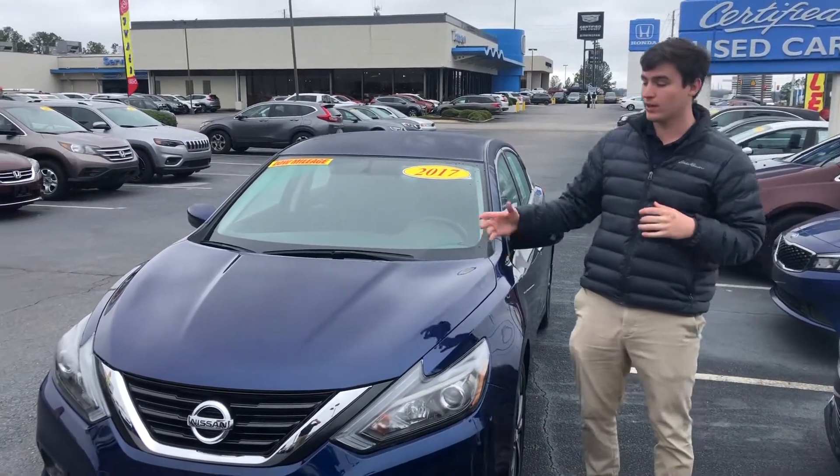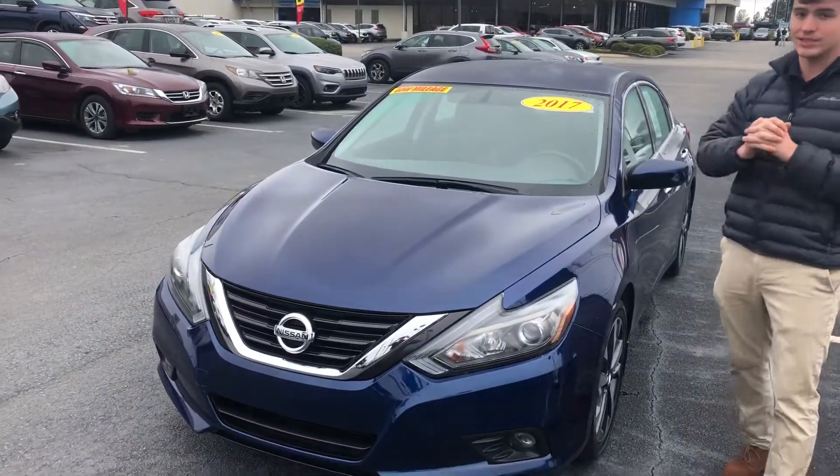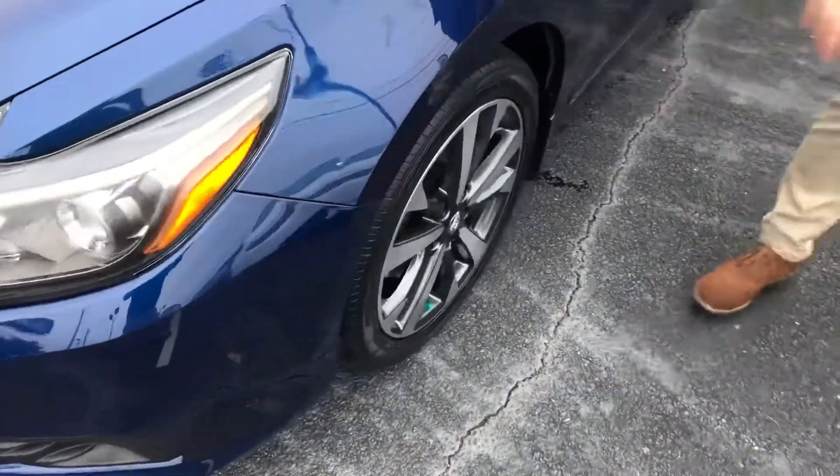It comes in this nice blue color, makes it look really good, really sporty look on the front of it as you can see. It's got alloy wheels with like-new tires, which gives it a real sporty look as you can tell.